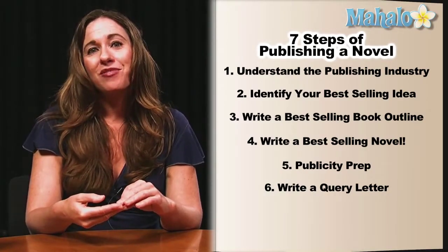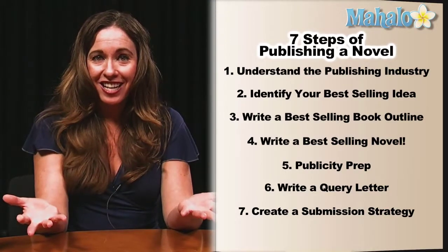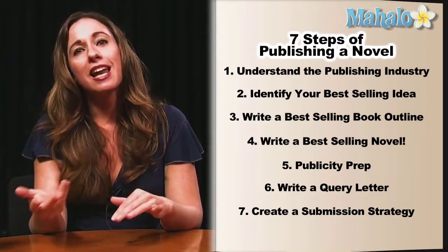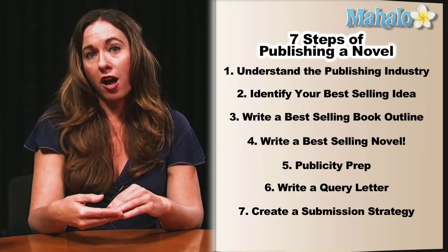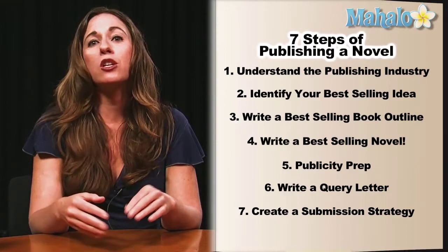Step seven is developing a submission strategy. Why do you need a strategy? Because so many authors submit to only nine or ten agents, and then if they don't get the responses that they want, they quit.